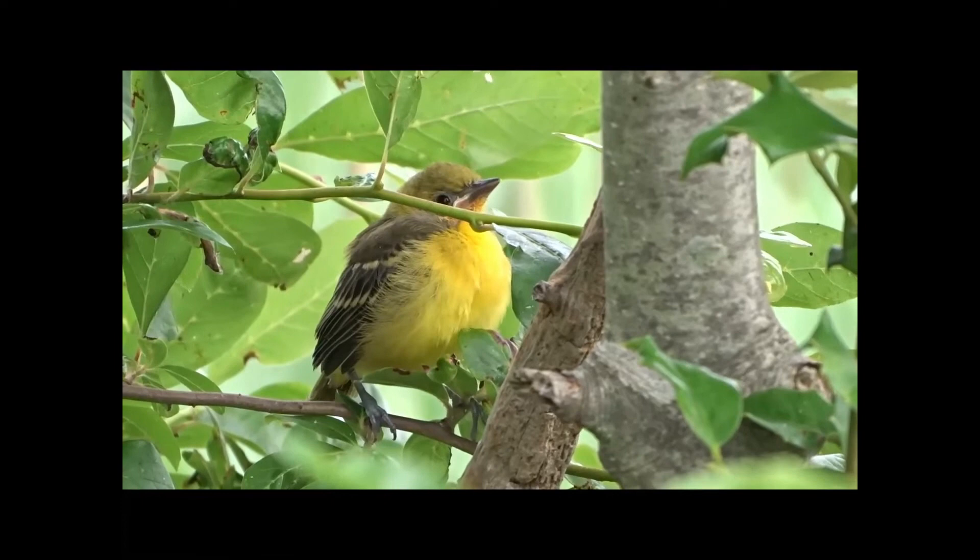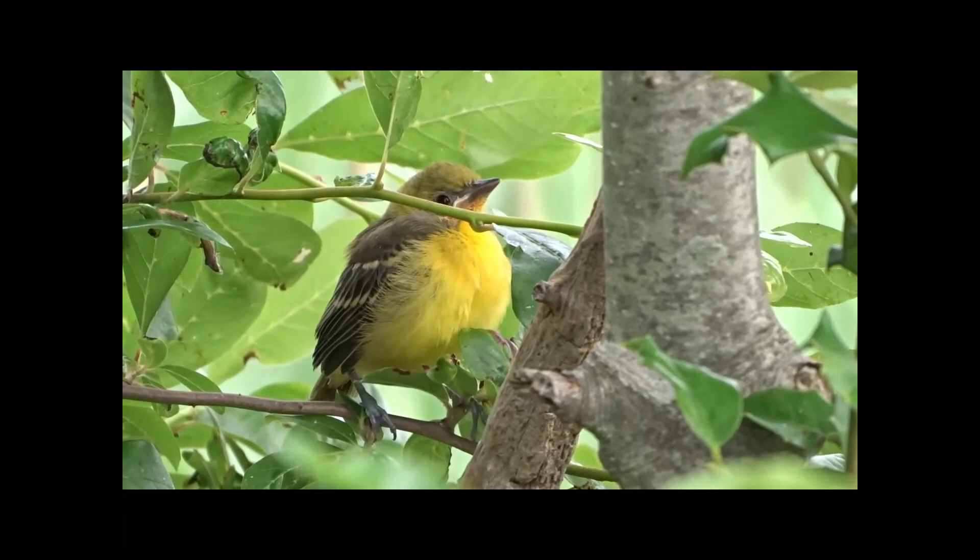I could hear this young orchard oriole before I saw it. Especially in the spring, many young birds are out and about waiting for a parent to feed them.